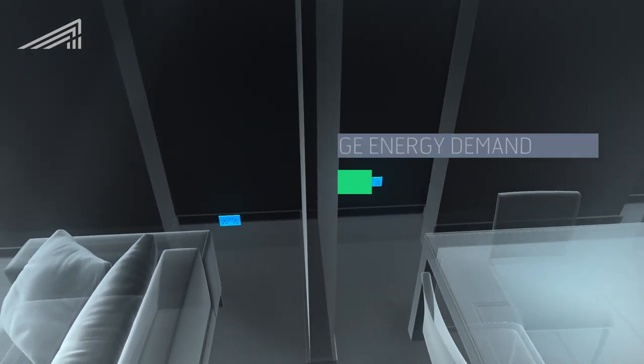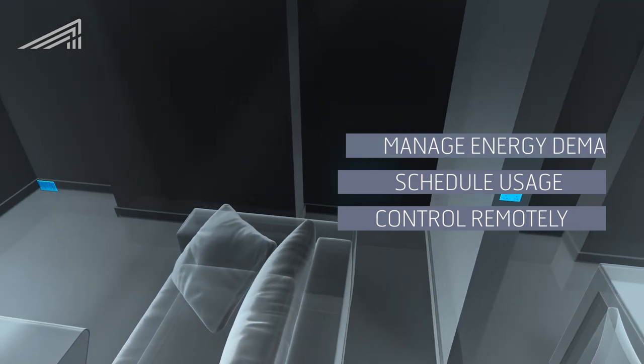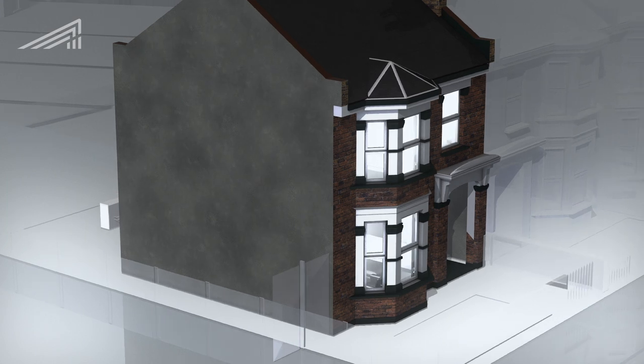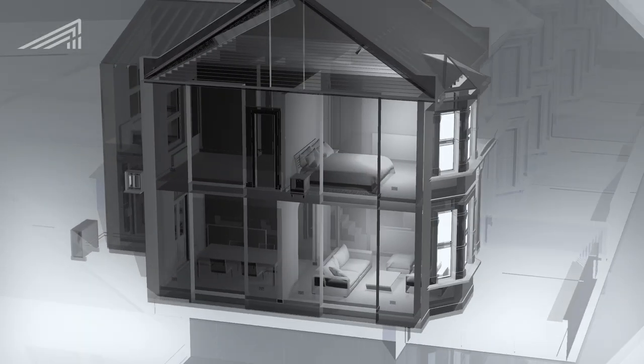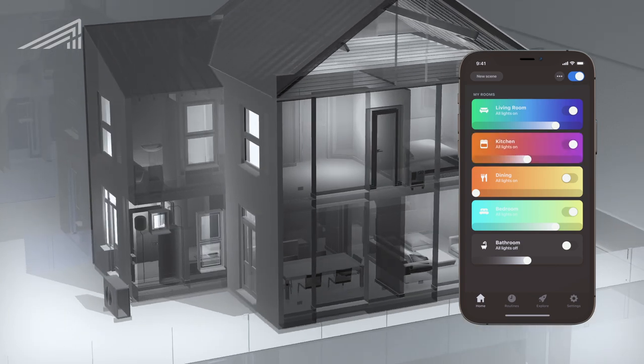We installed smart power sockets. They allow better management of energy demands, scheduling usage and controlling appliances remotely. Smart LED bulbs were installed throughout the house. They help reduce usage by enabling remote access and allowing lighting to be automated.